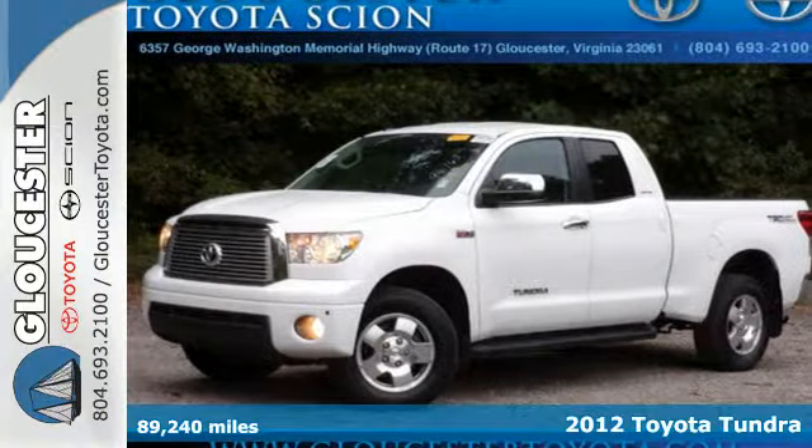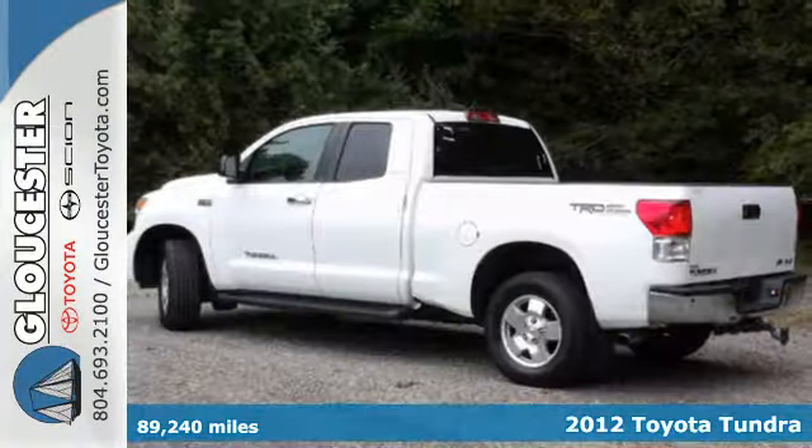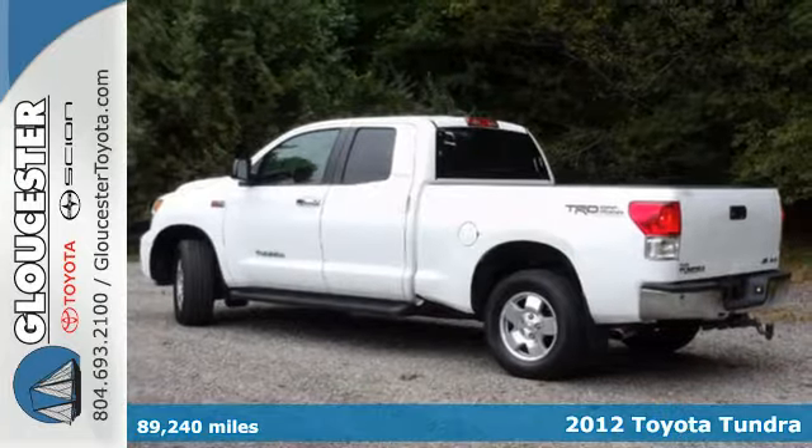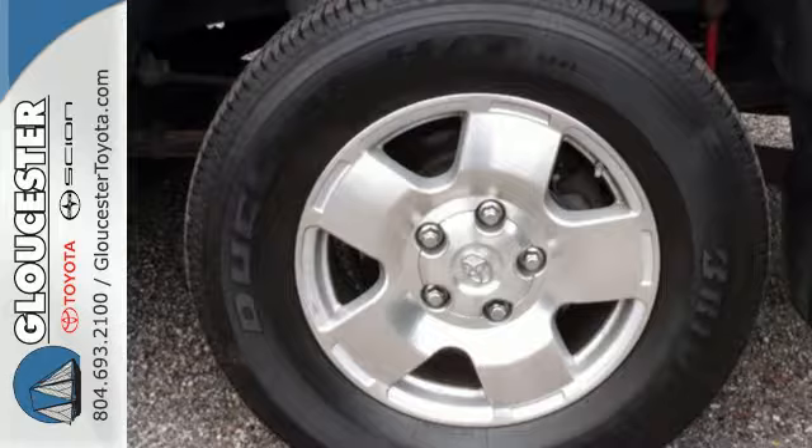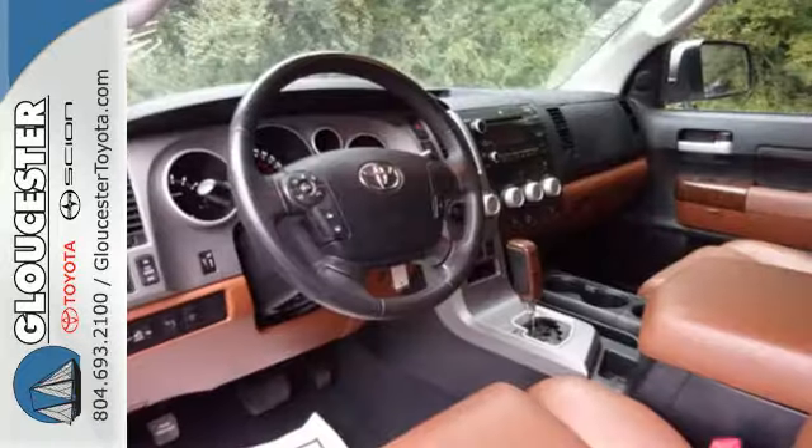It's a 2012 Toyota Tundra. This get up and go pickup will make you and the ones who need favors very happy. It comes with the convenience of heated mirrors, a windshield wiper de-icer, and daytime running lights.